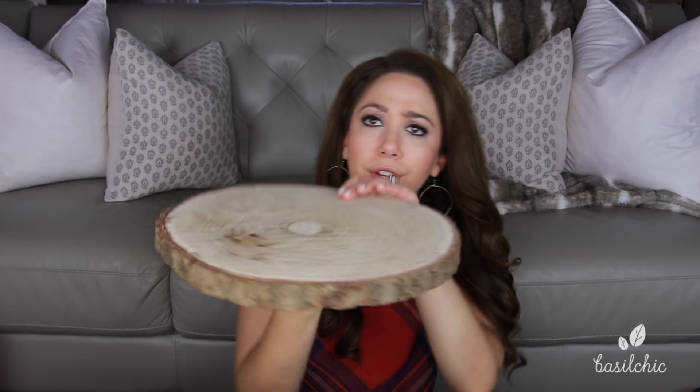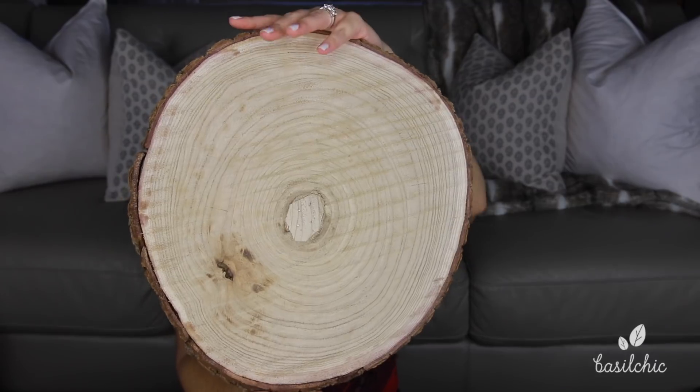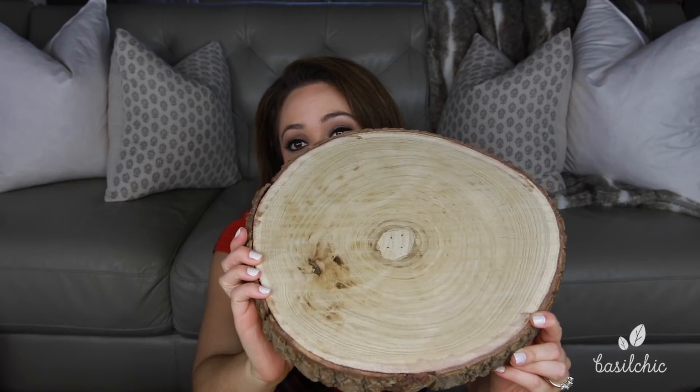My mom and I were shopping at Kirkland's a couple months ago and came across these wooden pieces — they could be a tray, a coaster, or a placemat. They had them for $12.99 and they were like 50-60% off, so I ended up getting six of them. My dad is actually building me a dining room table right now, and I want to use these as placemats for a Christmas table setting.